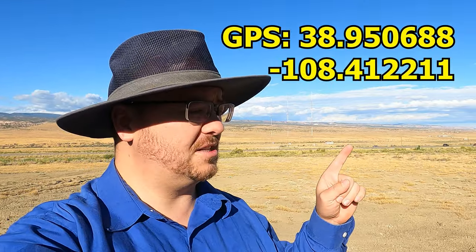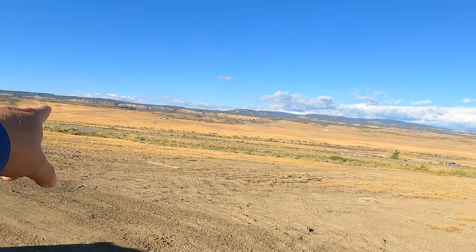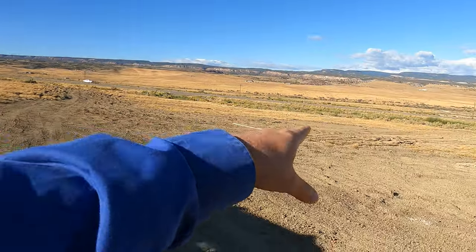I came out here because I had a couple of subscribers mention this area — they'd heard about it and wanted to know what's out here. One person actually said they came up here and didn't find any calcite geodes. So let's figure that out and solve the mystery. Here are the GPS coordinates to where I parked. If you have a car you can park down there, but I wouldn't come over here unless you have something with higher clearance.